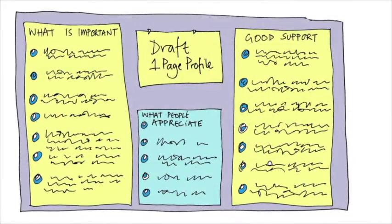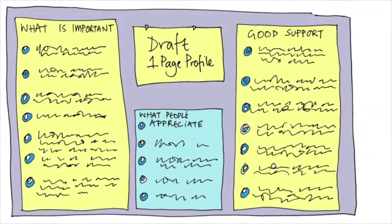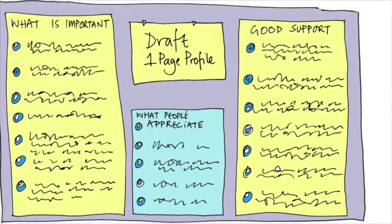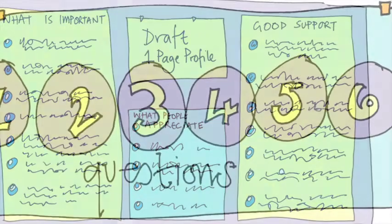Put in as much detail as you can — where, who with, when, how often — and avoid using words like 'regularly', as this means different things to different people. It could mean daily, weekly, monthly, or annually.